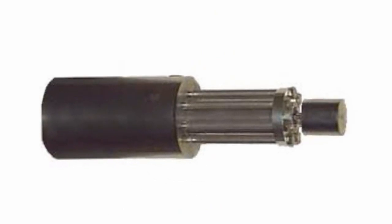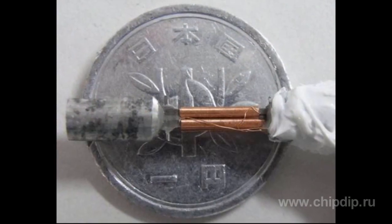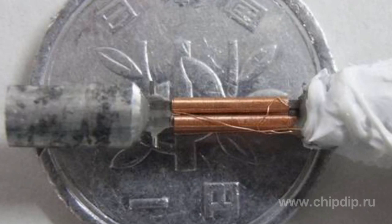Moreover, this material is distinguished by high mechanical strength, distinguishing it from piezoelectric materials used in similar devices. The design of the developed generator consists of two parallel magnetostrictive elements, with weights fixed in such a way that during the vibration of the weights one of the elements stretches, but the other one is compressed, along with a permanent magnet.